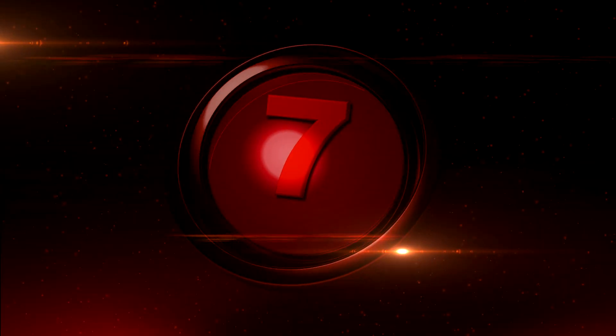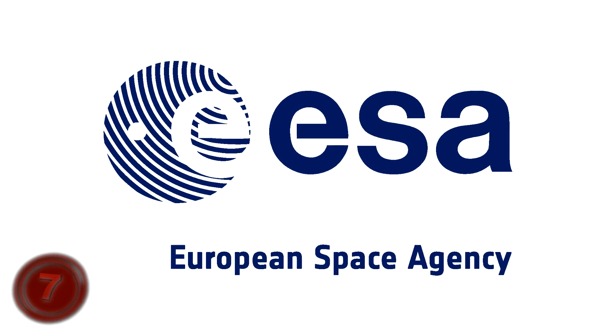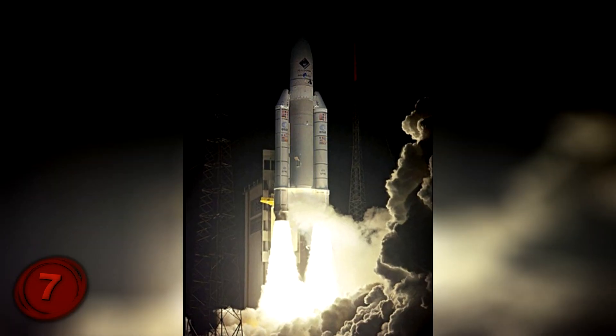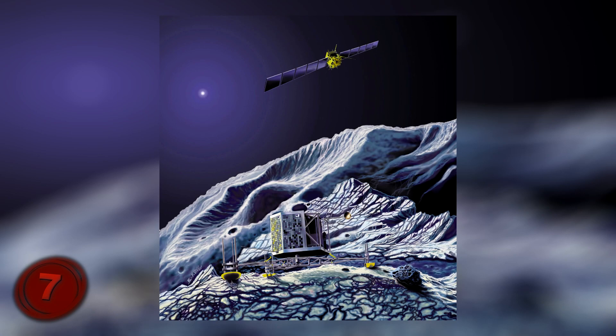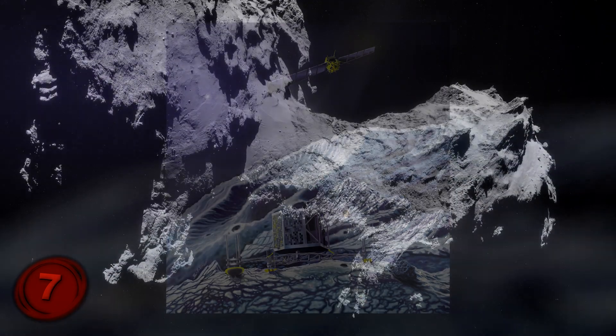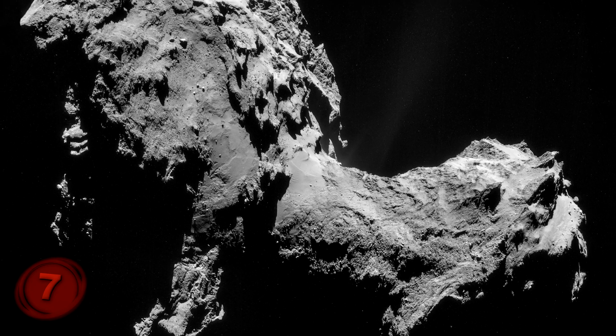Number 7, Selfie with a Comet. In March 2004, the European Space Agency, or ESA, launched a craft into space with a very specific mission: to find, document, and land on a comet. Specifically, the icy comet 67P, which was discovered in deep space.